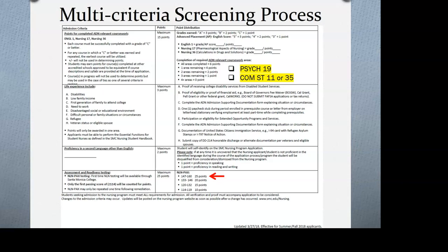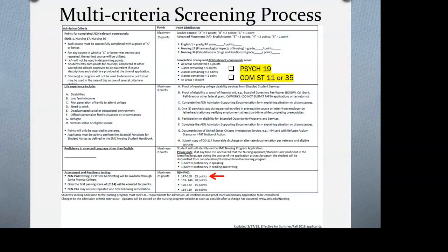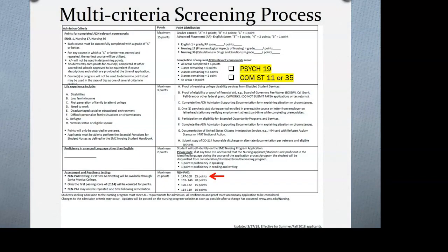Proficiency in a second language can earn up to two points. If you can speak but not read or write, you get one point. If you can speak, read, and write, you get two points. You would disclose to us which language you speak, read, or write.